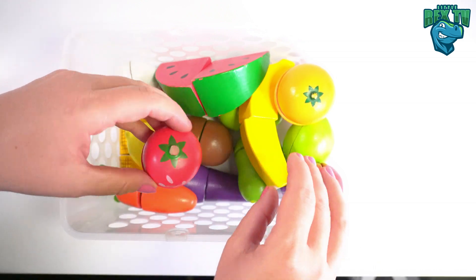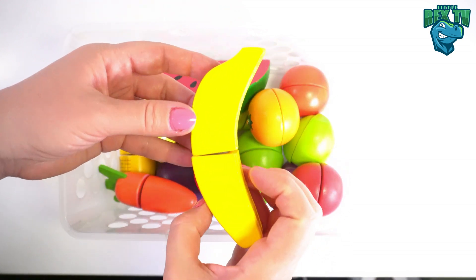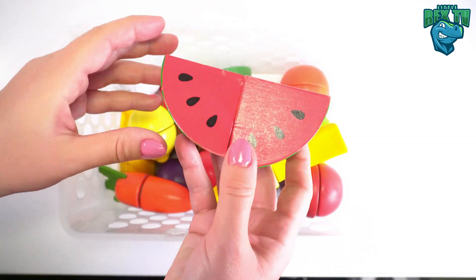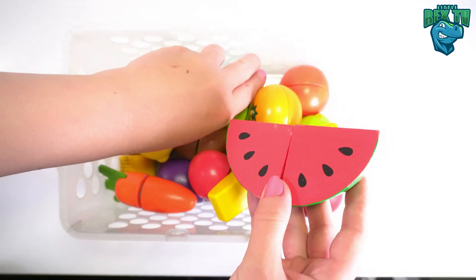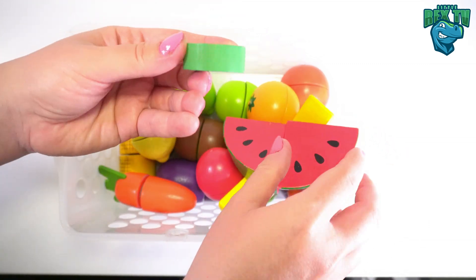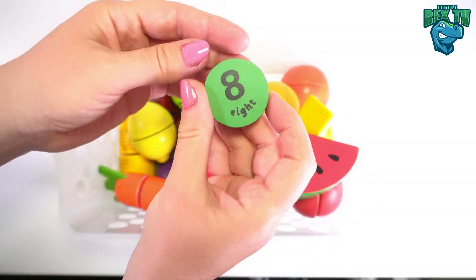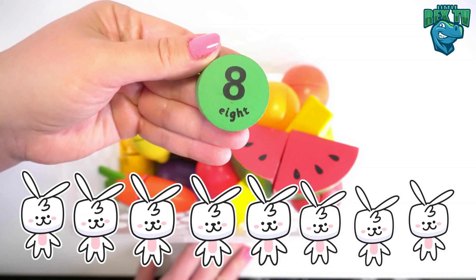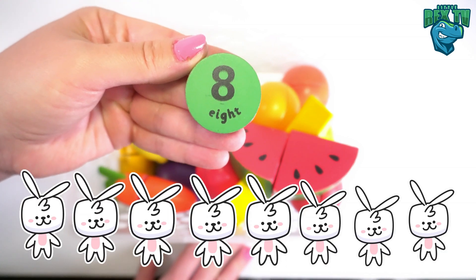A yellow lemon, a red strawberry, a yellow banana, a red watermelon... oh look, it's our number eight on a green circle. Eight rabbits!